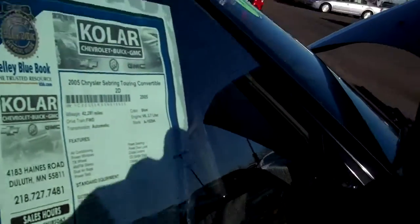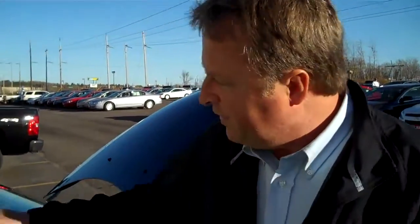Now the price on this is $9,991. You asked if that's negotiable — it is. So we'd like to talk to you about that, and also if you have a car to trade in as well.